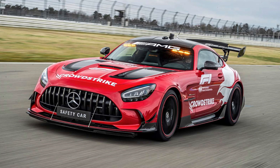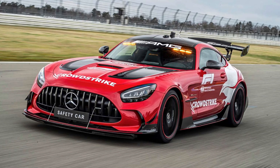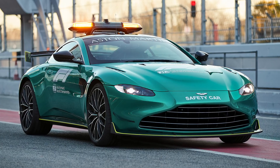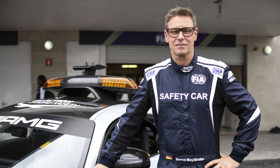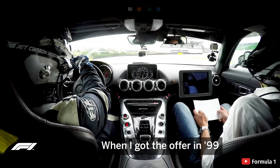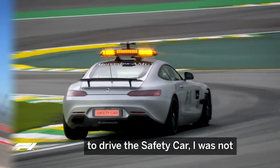There are actually two safety cars currently in use in Formula 1: one is a Mercedes-Benz AMG and the other is an Aston Martin Vantage, and they kind of flip-flop between circuits. Bert Maylander is a name you may also recognize — he is a German racing driver and is the current safety car driver for Formula 1, and has been for a very long time.